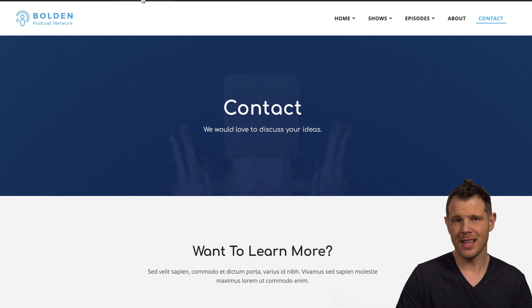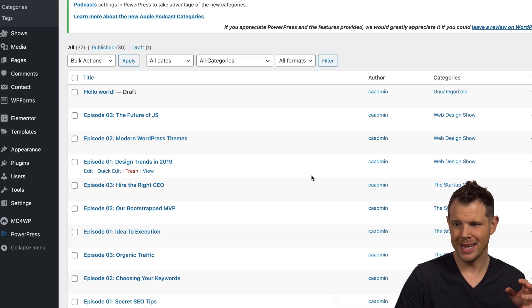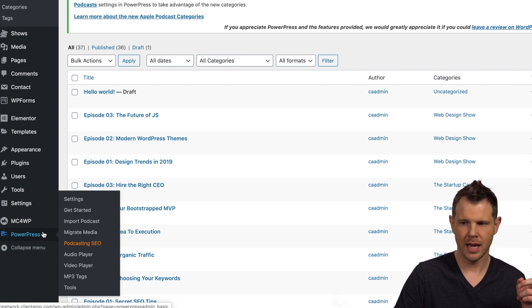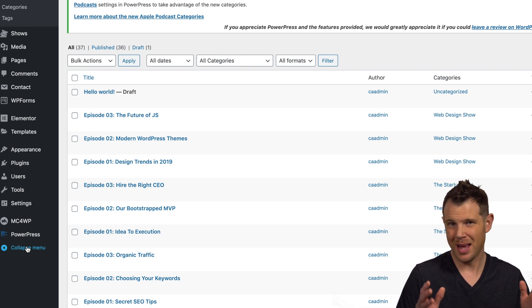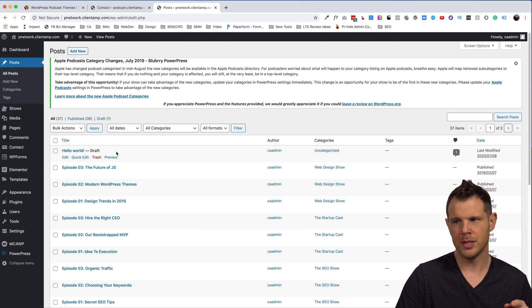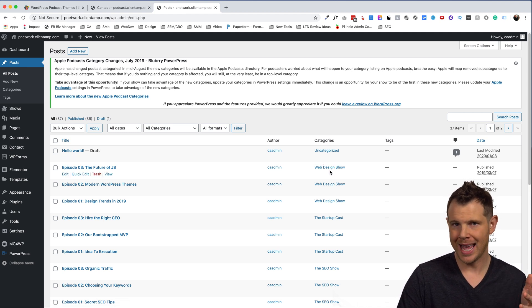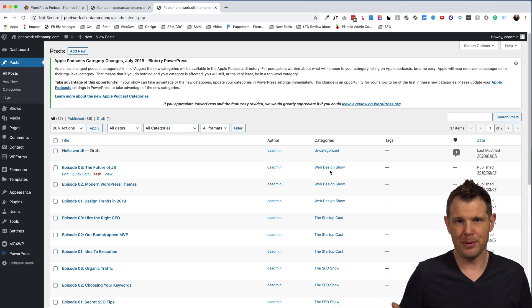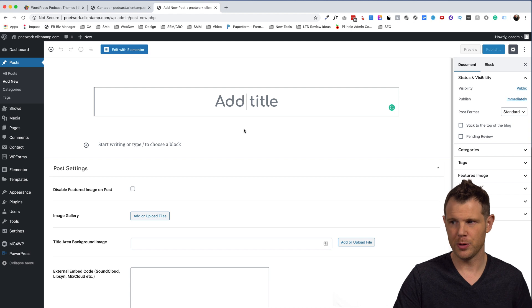These are again just Elementor pages, so nothing you couldn't change the look and feel of in a reasonable amount of time, even if you're not a professional designer. The main difference in the Bolden theme on the backend is that it uses the PowerPress plugin instead of Seriously Simple Podcasting. PowerPress is from Blueberry, a podcast host, but you don't have to use Blueberry to use PowerPress — it's basically just a player to play back your episodes. That does mean you don't get the podcast custom post type; episodes show up under Posts instead.